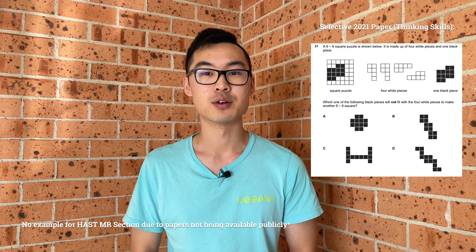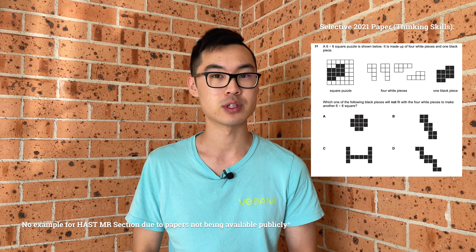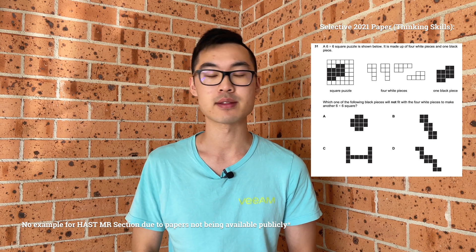In terms of the HAST exam or even the traditional selective exam, there are no guarantees that this exact question will appear again, but the skills required to solve this question accurately will undoubtedly be beneficial whether or not this question appears.